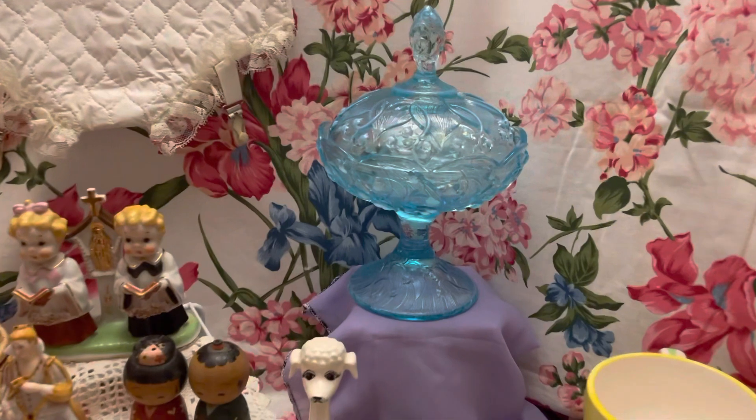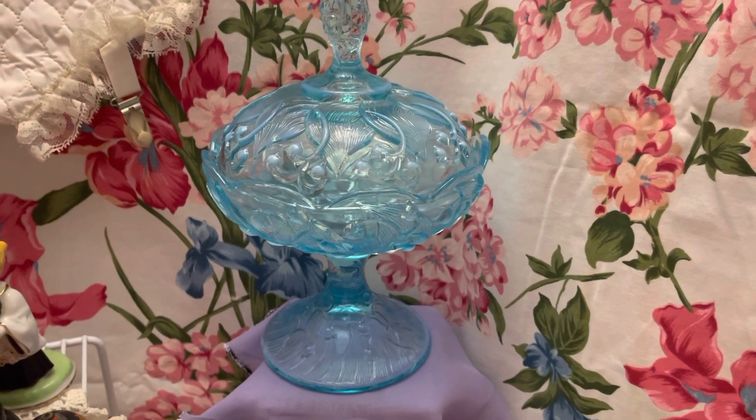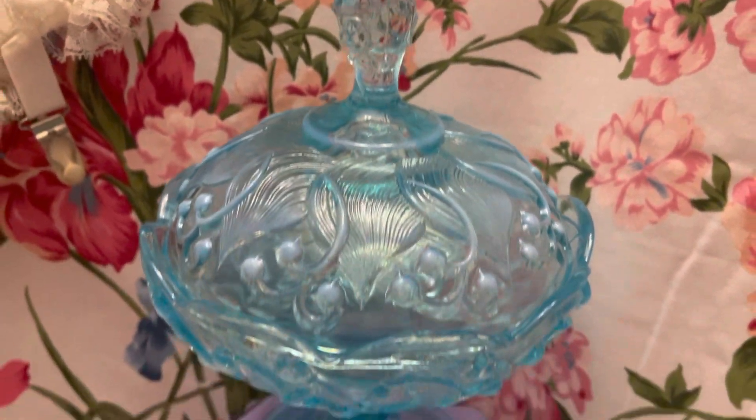Have a real pretty Fenton piece — the blue opalescent with the Lily of the Valley on it. Really, really nice, excellent condition.